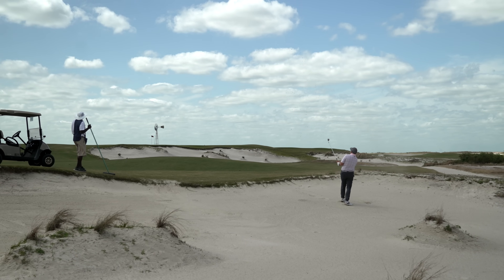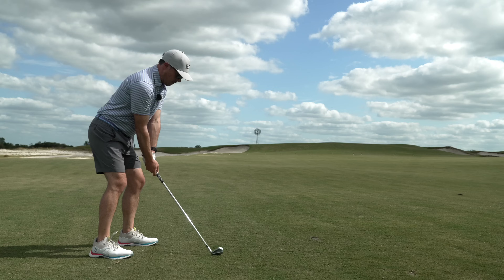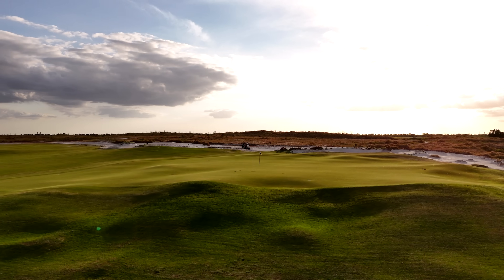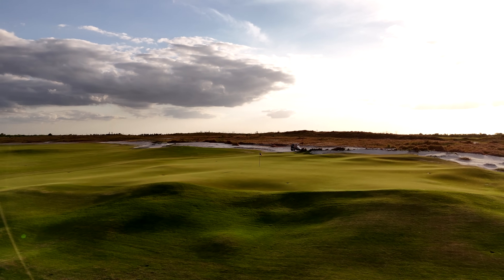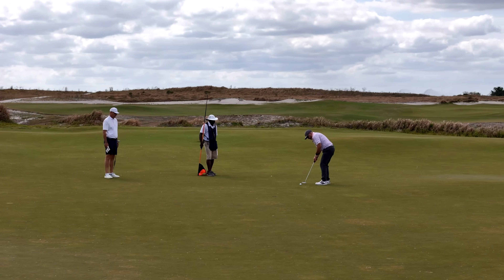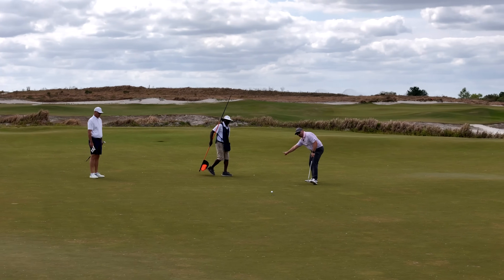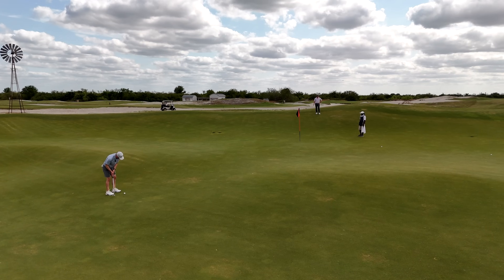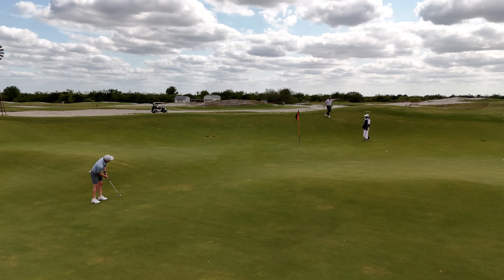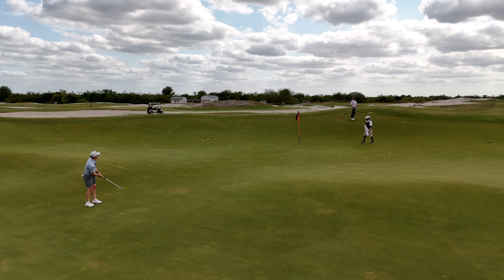Above all, the Black course is truly fun to play. Five par fives give you plenty of scoring opportunities, and the generous greens make hitting your greens in regulation a fairly simple task. But if you want to post a good score here, you better figure out your flat stick fast, or these wildly undulating greens will leave you scratching your head and thinking about the score that could have been.